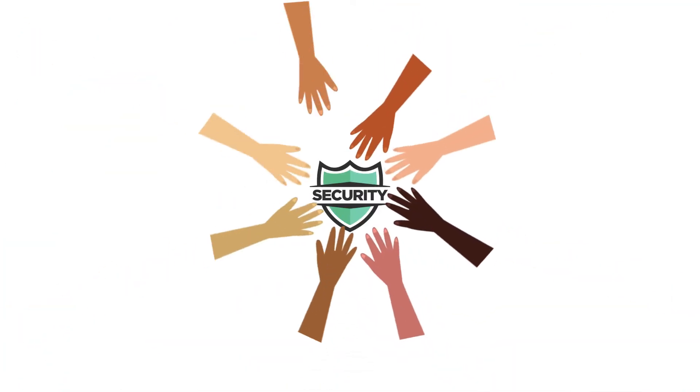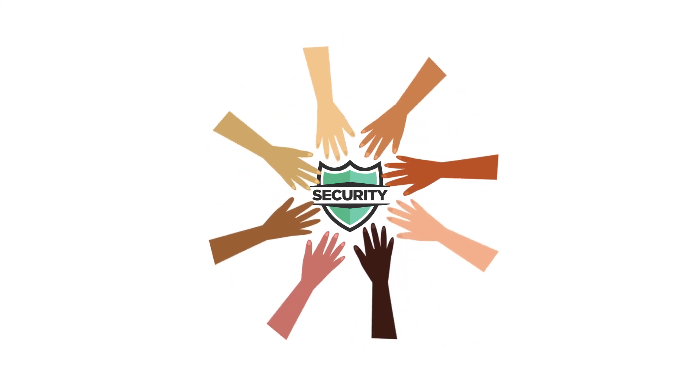Thanks for doing your part in helping to keep our community systems and data secure.